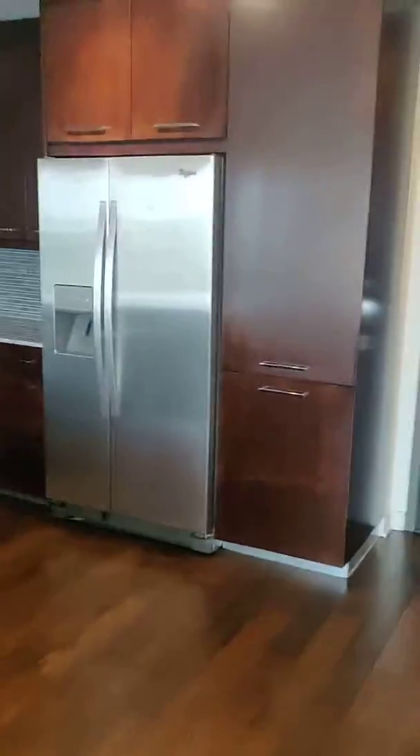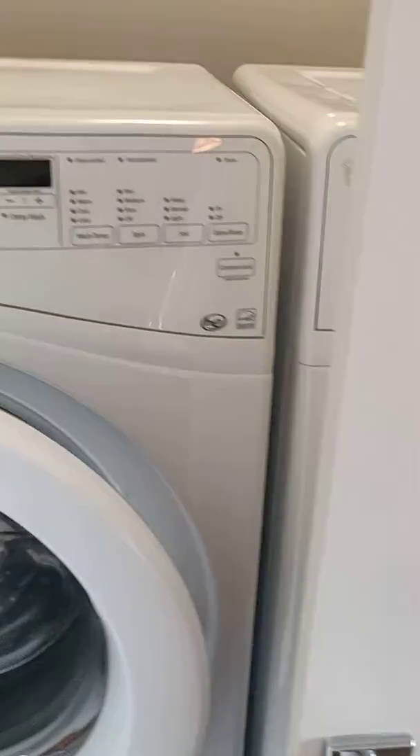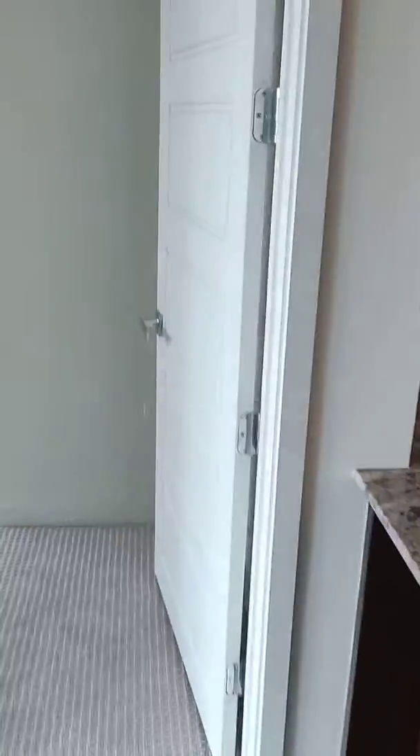It looks like you can base that on the floor. We can base around the floor here. Based on the floor, it's out west.